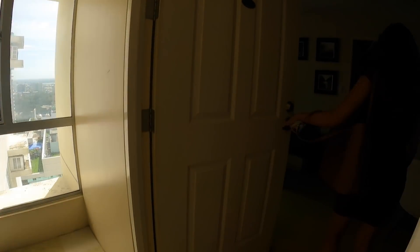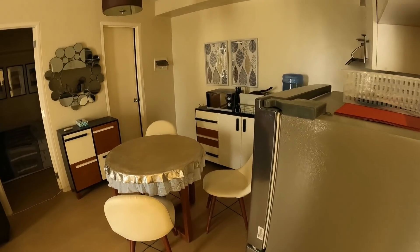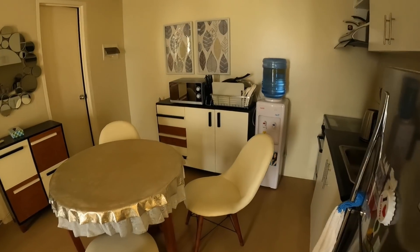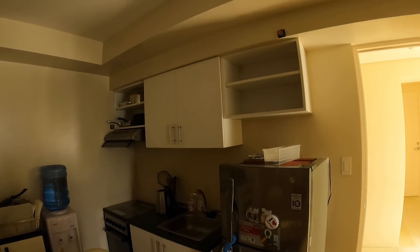He and his wife are stuck back in the USA. This is a one-bedroom, probably about 38 square meters — I'm guessing. 38 square meters is about 409 square feet.